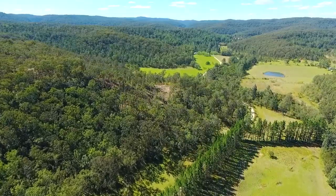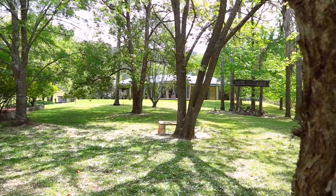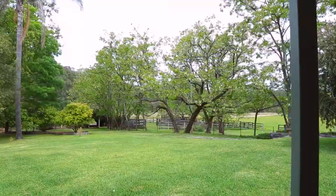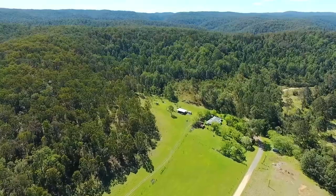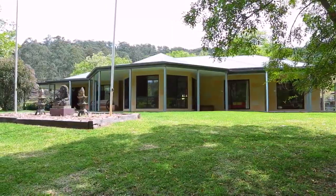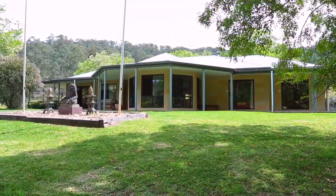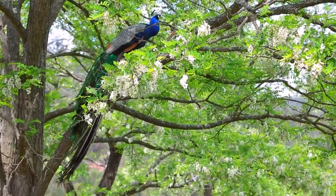Tucked away in the enchanting Putty Valley lies Treesong, an aptly named secluded sanctuary with stunning views and incredible potential. This property consists of two titles with a total size of 245 acres. It has been the passion of its current owners for many years, but it's time for them to move on. This is certainly an exceptional find — properties of this caliber very rarely become available in the Putty area.